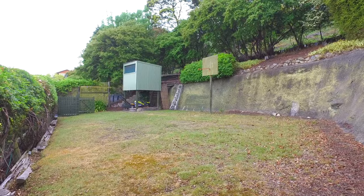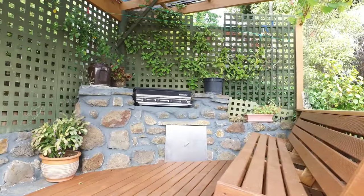The rear gardens have been beautifully landscaped and we've also got this fantastic barbecue area along with plenty of extra space for outdoor entertaining.